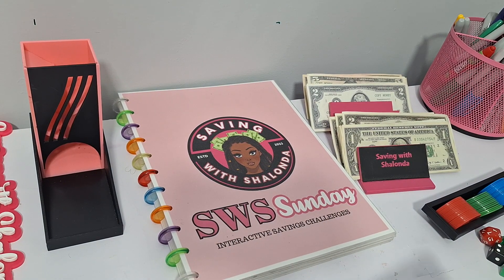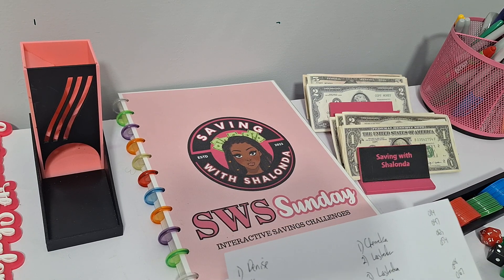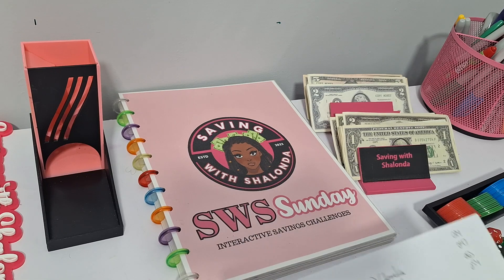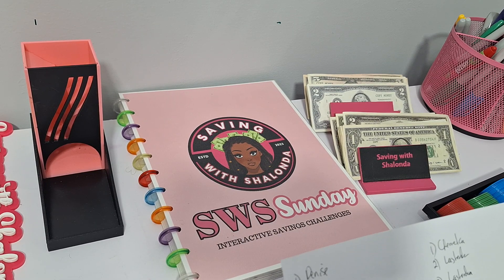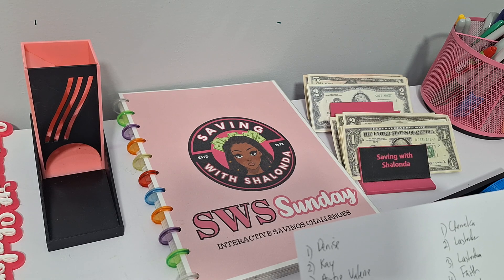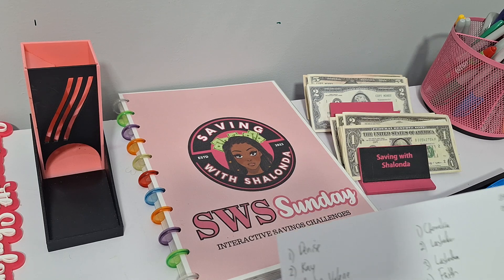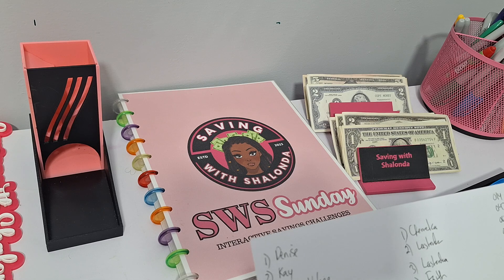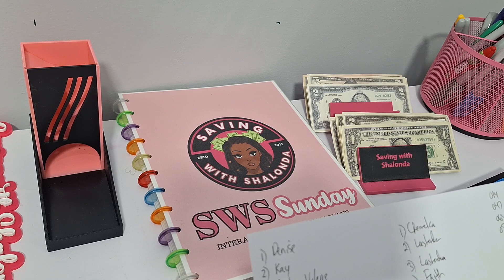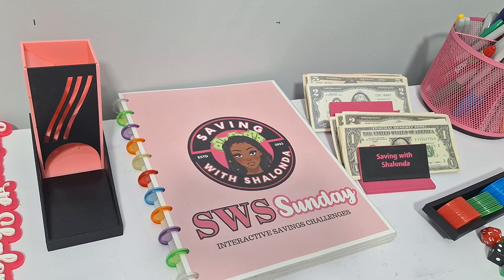Before we hop into Saving with Shalonda Sunday, I want to honor my bingo giveaway from last night. Shout out to Denise K, Auntie Valerie, Michelle, Trina, Adrian, Belinda, Wanda, Roe, Faith, Regina, Ruth, Kina, Lashonda, Tasha, Pat, Shamika, Kiana, CC. And congratulations to those who actually got a bingo last night: Shamika, Lashonda, Faith, Belinda, Auntie Valerie, Kiana, Michelle, Roe, Adrian, CC — you guys will get an extra entry onto the prize wheel.